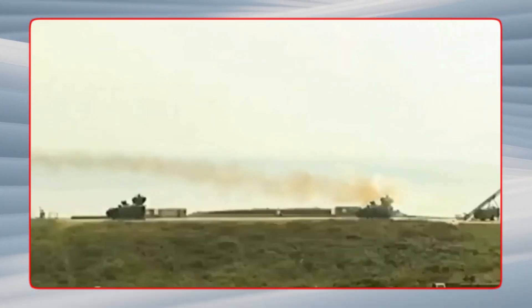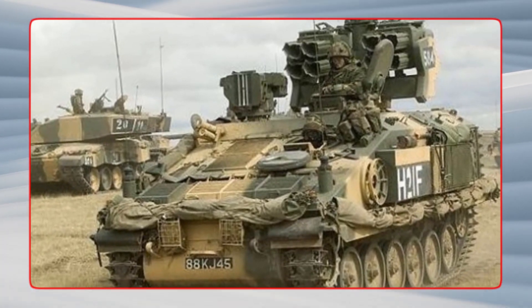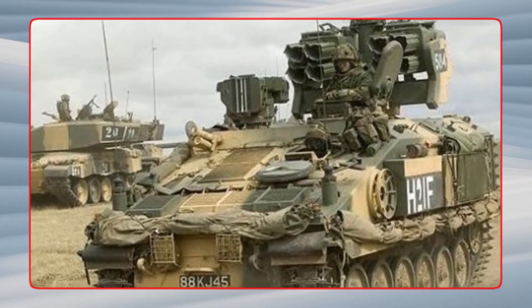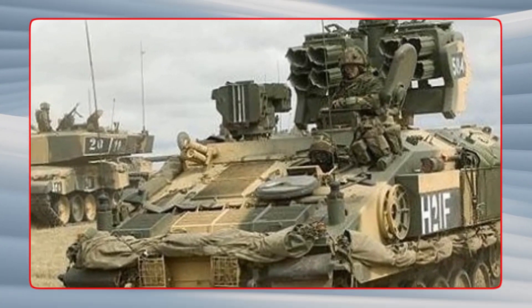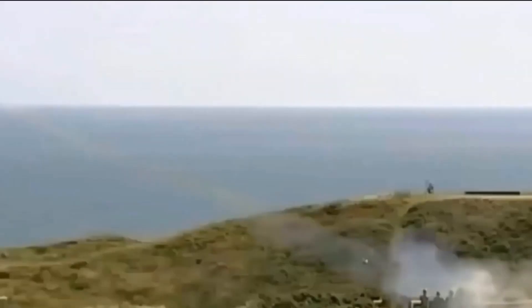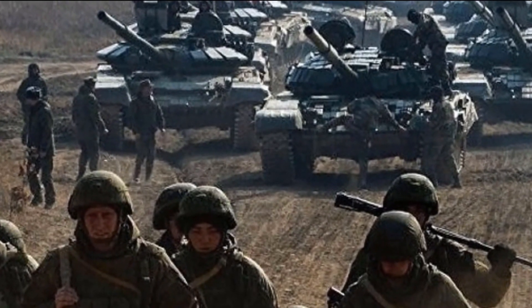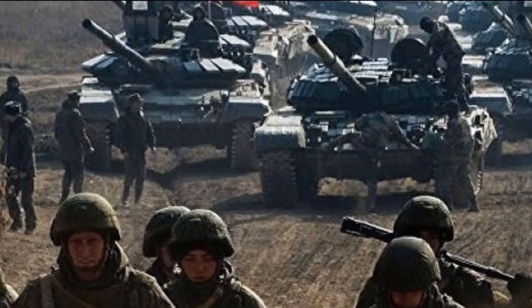The Starstreak is a surface-to-air missile system developed by the United Kingdom. Since 1997 it has been in use. It was utilized in warfare in Kosovo and Iraq. During the Kosovo War in 1999, the Starstreak was first utilized in battle. It was also used during Operation Telic in Iraq in 2003 and Operation Herrick in Afghanistan from 2002 to 2014. In Libya in 2011, the missile was fired for the first time from a helicopter.